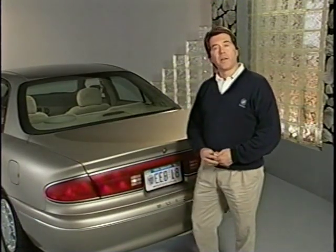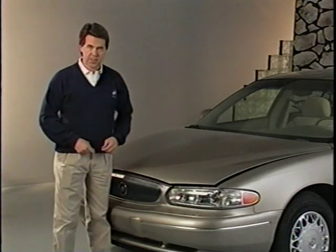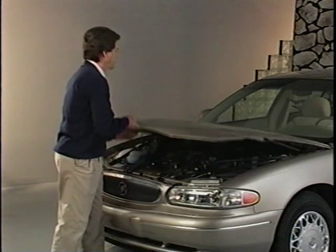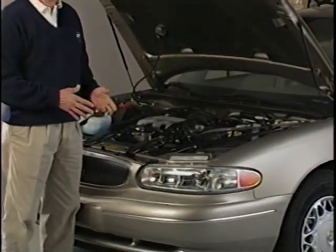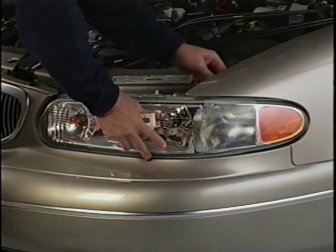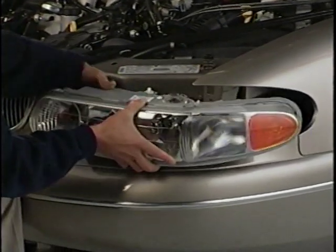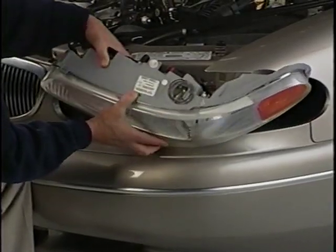Another key area is the development of integrated exterior lighting. Let's take a look. State-of-the-art lighting systems add a quality appearance while improving safety. All lighting functions, such as turn signals, side marker lights, and backup lights, are integrated into the one-piece headlamp and tail lamp assemblies. These units facilitate assembly removal and replacement, and improve quality.